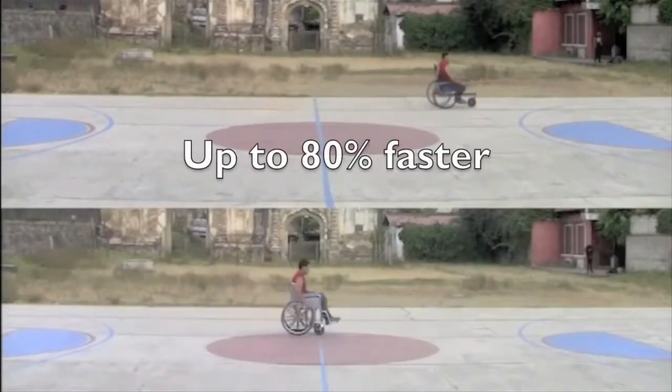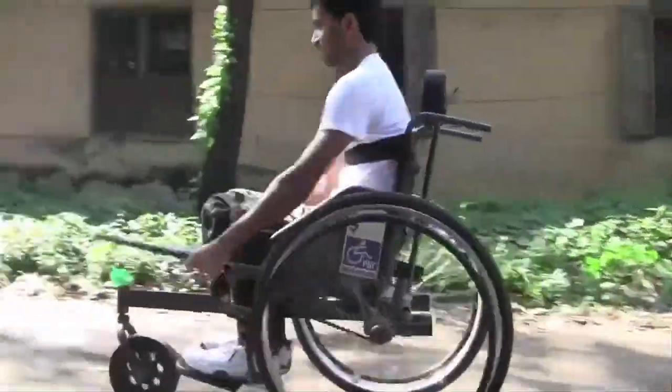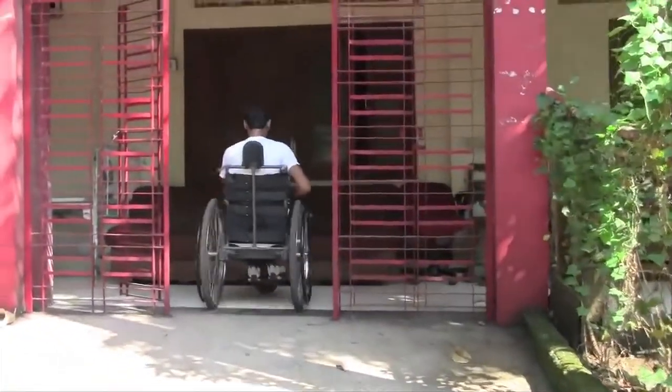In comparative field tests, it's about 80% faster than conventional wheelchairs, and users can produce 53% more torque. It can also be used indoors like a conventional wheelchair when you need greater maneuverability.